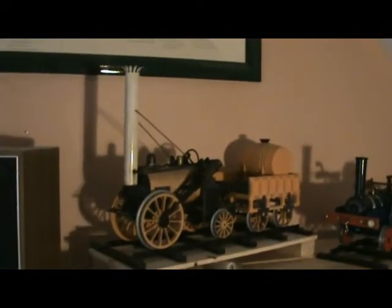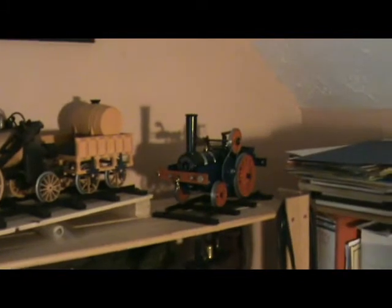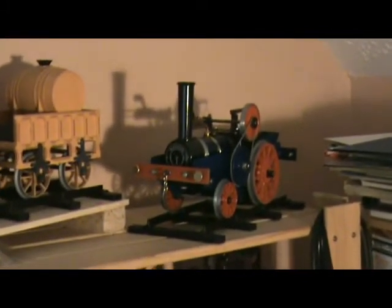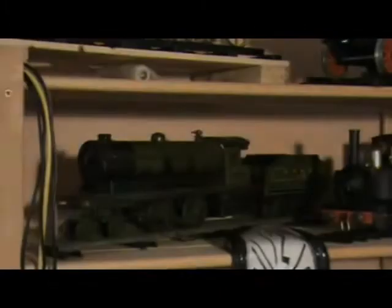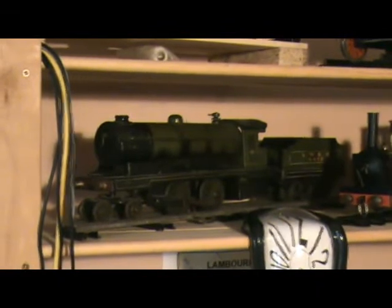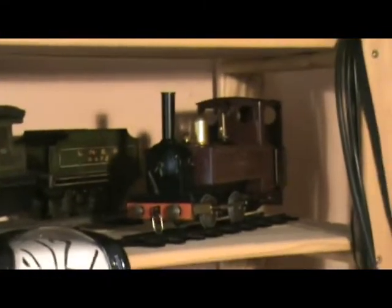And then here we have the Hornby Stephenson's Rocket, three and a half inch gauge, and also a three and a half inch gauge is the AMP look-alike. And then here on the O gauge shelf is the Bowman 234 and Mamod Jubilee edition loco SL6.